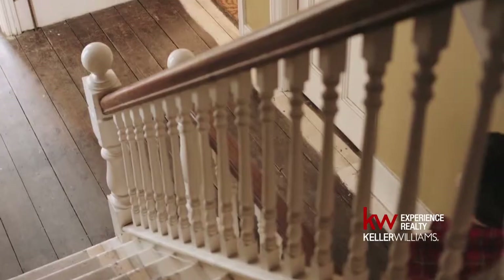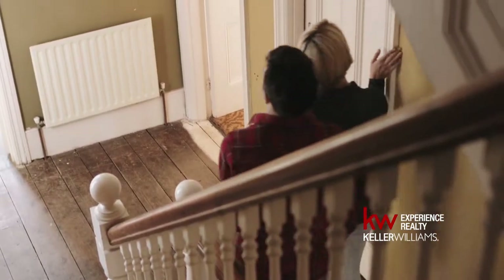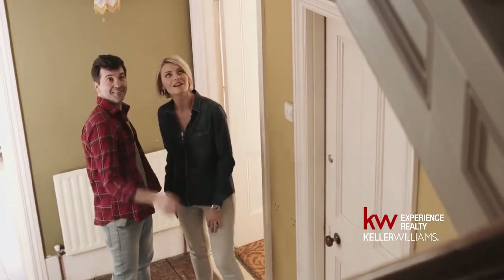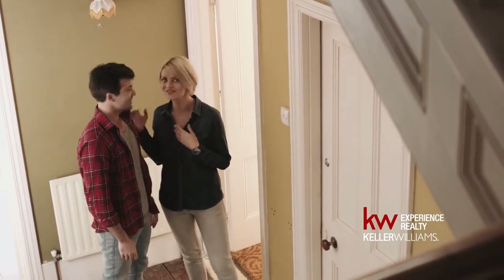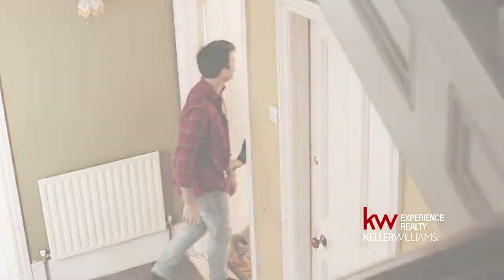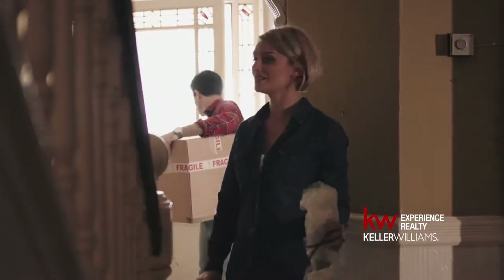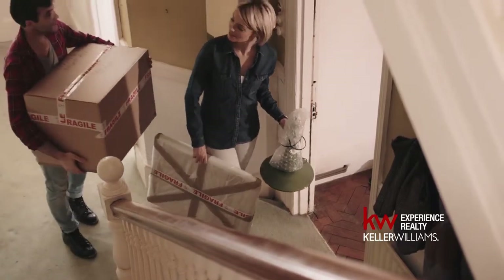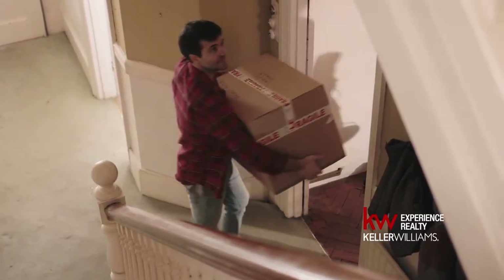The next thing I want to talk about is decluttering. What is decluttering? Simply put, it's to simplify. Buyers need to be able to come in and envision themselves living in the home. They need to be able to see their stuff in the home. And if all they can see is your collection of stuff, then they can't envision their things in the home. Maybe you've got a collection that's very important to you, very precious to you, but this might be the time to pack that up.